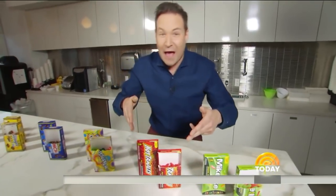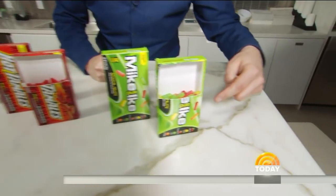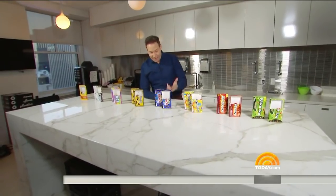We have the Gobstoppers, we check the Hot Tamales — look at all the empty space on the Hot Tamales and also on the Mike and Ikes. Of all the candy we checked out, none of them are filled right to the top.